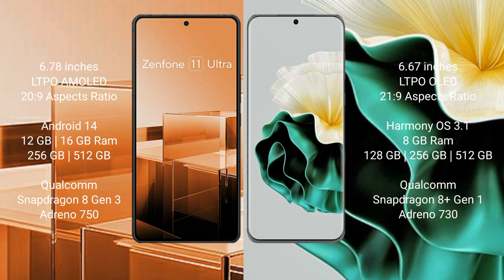The Asus Zenfone 11 Ultra runs on the Android 14 operating system, while the Huawei P60 runs on the HarmonyOS operating system.